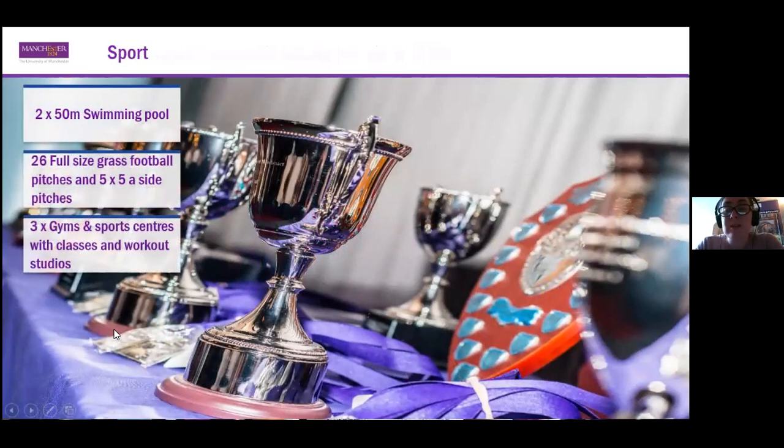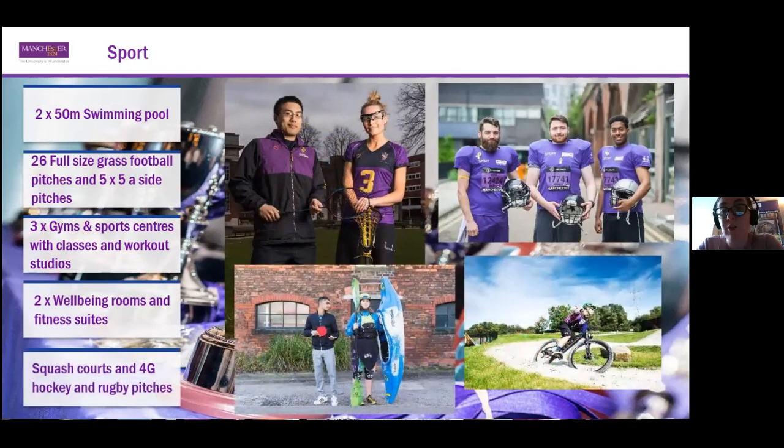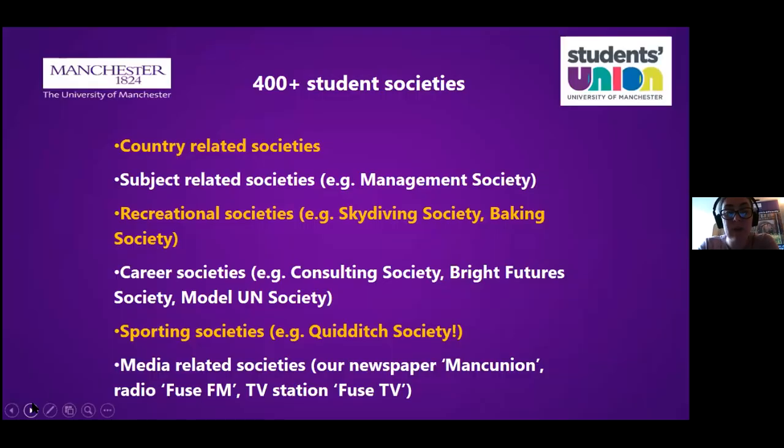Moving on to some of the things you might want to get involved in during your spare time — sport is a massive part of who we are, both as a university and as a city. We have really good facilities for a wide range of sports, both on campus and in our halls of residence. Pretty much no matter what sport you are interested in, we will be able to offer you opportunities to both train and compete.